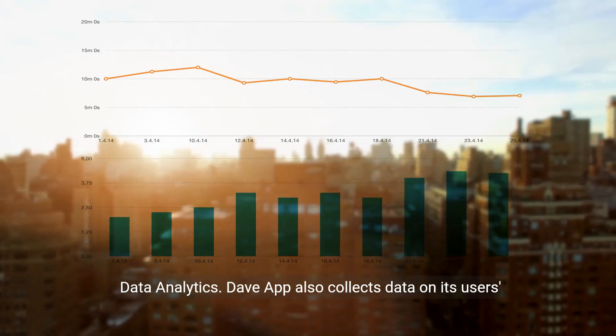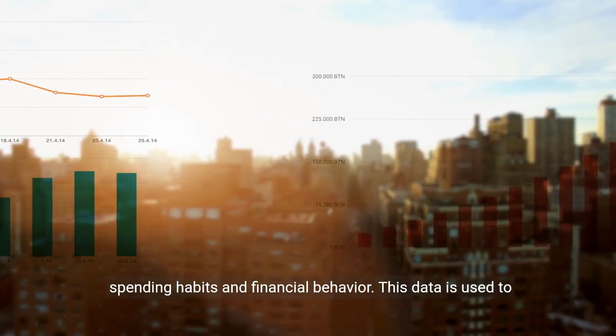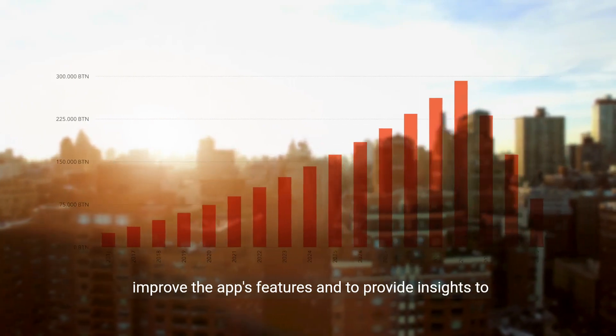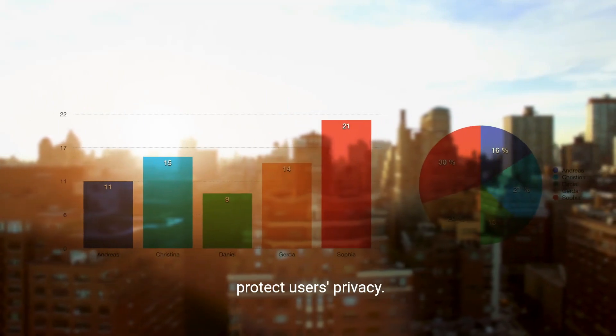Data Analytics. DaveApp also collects data on its users' spending habits and financial behavior. This data is used to improve the app's features and to provide insights to third-party companies. DaveApp anonymizes this data to protect users' privacy.